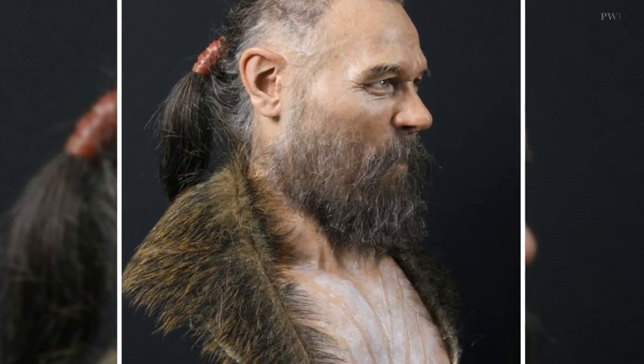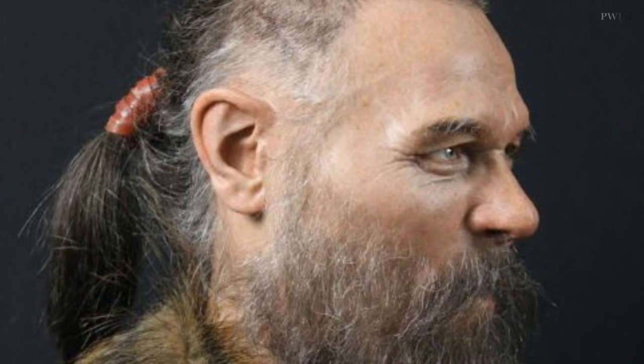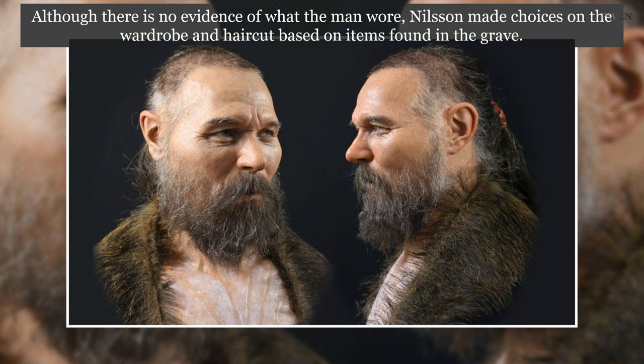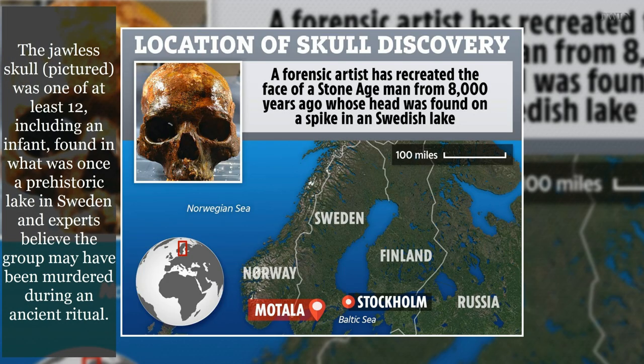Nilsson noted that in this case there is no jaw, so the first thing to reconstruct was the jaw. The jaws of brown bears, wild boars, deer and moose were found in the grave, so Nilsson let that inspire the man's wardrobe and hair. He wears the skin from a wild boar. The human skulls and animal jaws found together clearly meant a great deal in their cultural and religious beliefs.